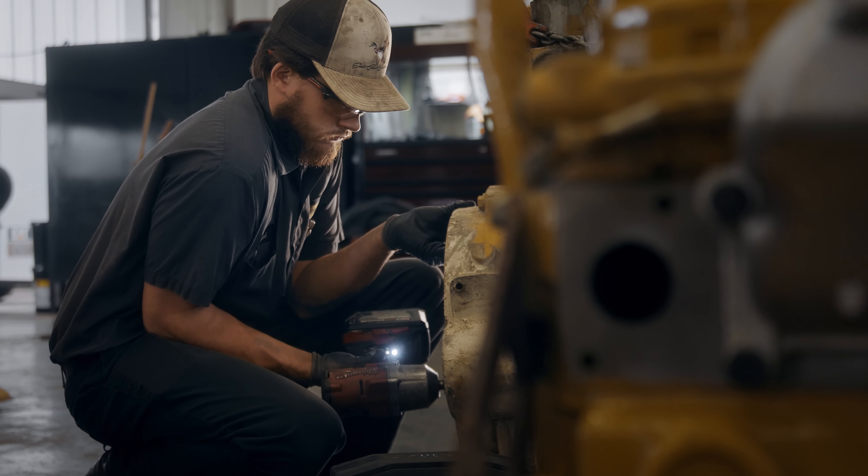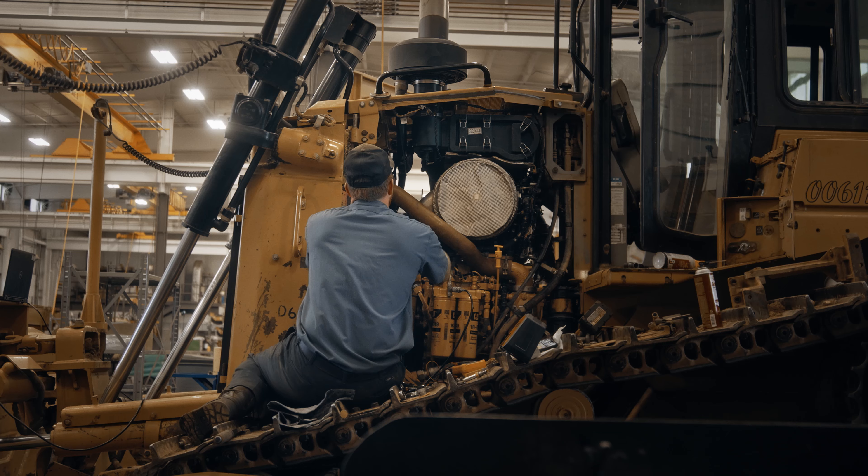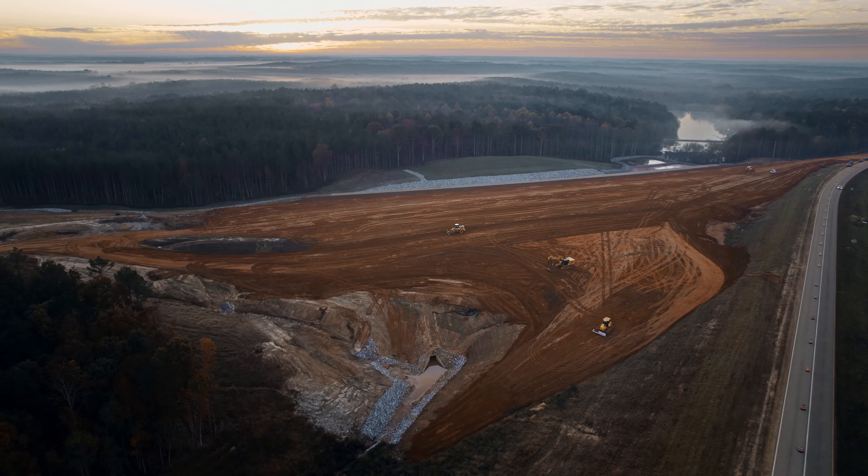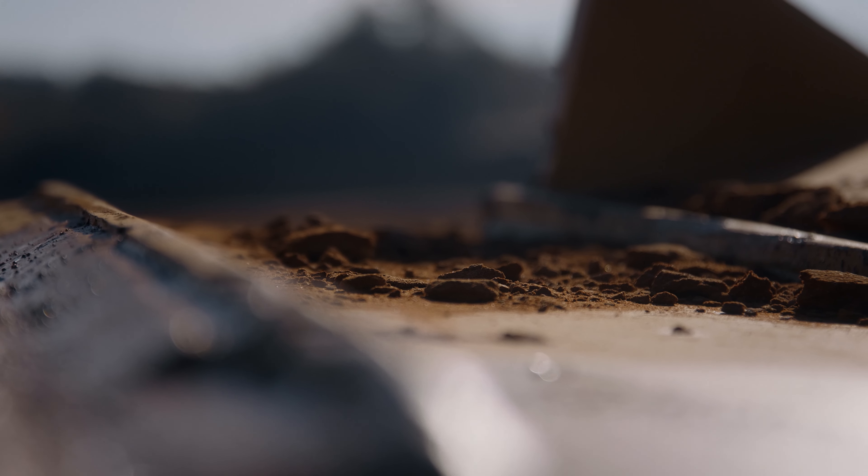The Cat Reman parts are usually easier to get — they're more readily on hand. If you've got a Cat Reman engine sitting somewhere and the dozer's down, they want it fixed now. They don't want to wait two or three weeks for us to build it. The downtime's going to cost you much more, so you'd rather spend the money on the front end and get it back in the dirt and get it going.